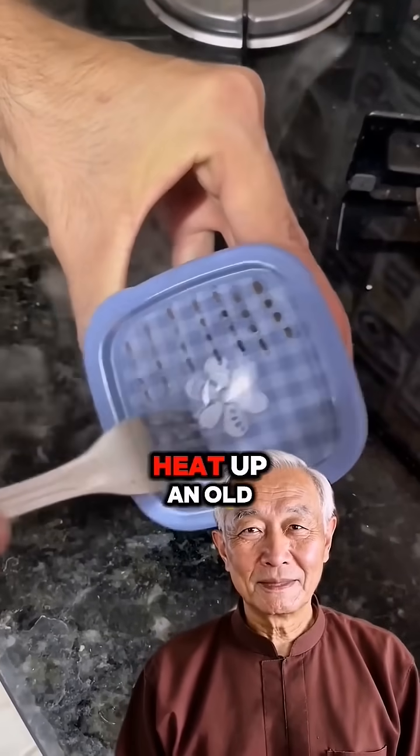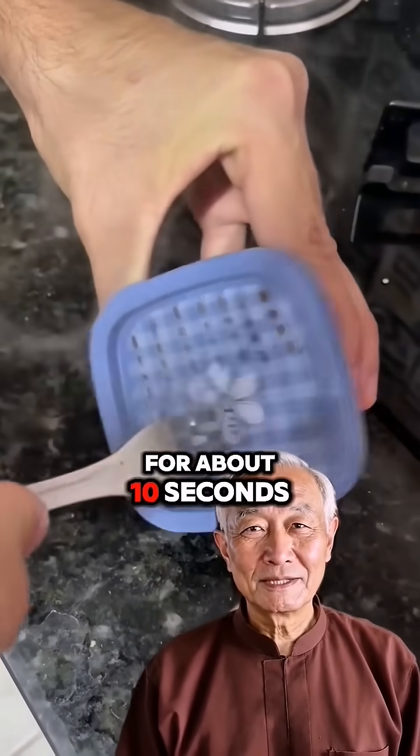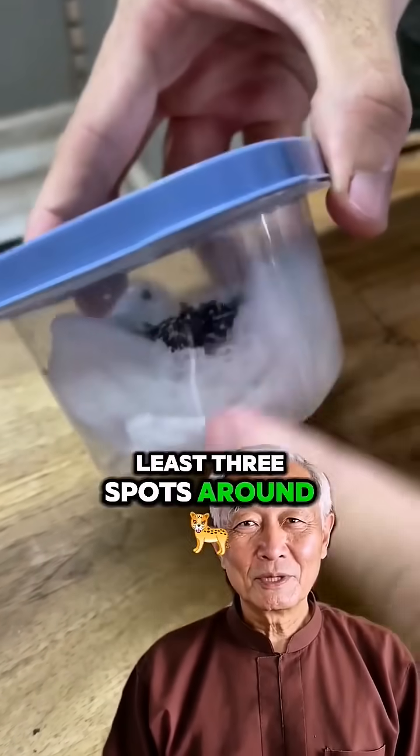Grab the lid and poke some holes in it. Heat up an old fork over the stove for about 10 seconds. Now place these in at least 3 spots around your home.